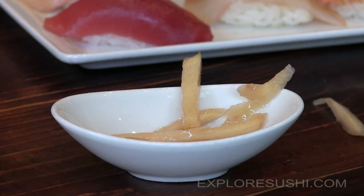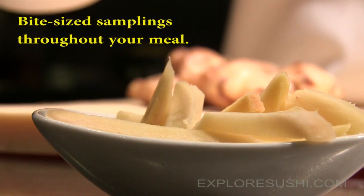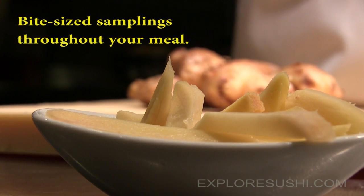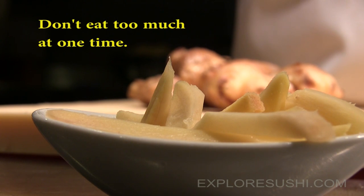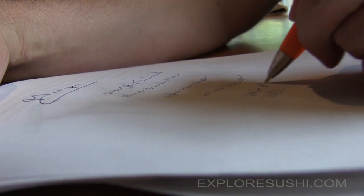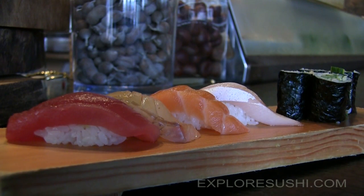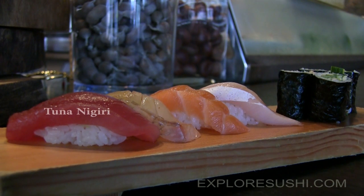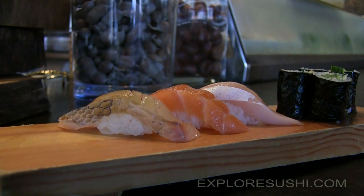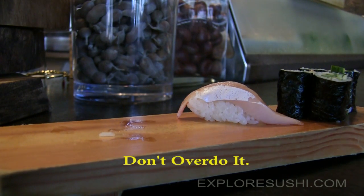Chef Lee doesn't recommend going overboard on pickled ginger. Don't eat so much of it that you're adding another course to your meal. Several bite-sized samplings throughout your meal and between courses is best. It's always best to eat the ginger between sushi courses to get a firm grasp on each portion without confusing the flavors. For example, if you've enjoyed a few pieces of tuna nigiri, cleanse your mouth with one or two pieces of ginger before moving on to the next kind of sushi.